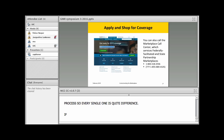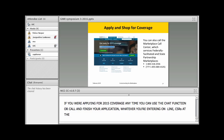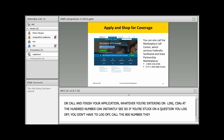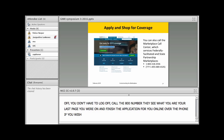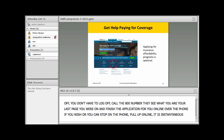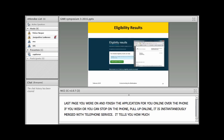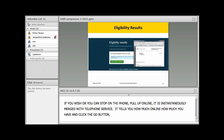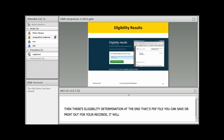You can also use the chat function or call to finish your application — our CSRs at the 800 number can instantly see whatever you've entered online. If you get stuck, you can call the 800 number and they'll see your last page and finish the application for you over the phone. At the end you receive an eligibility determination as a PDF file that you can save or print, which shows how much premium tax credit you can apply for the calendar year.